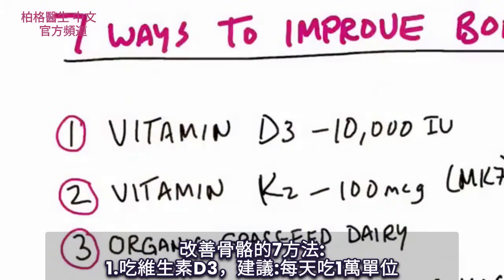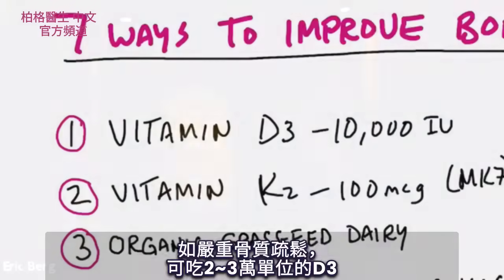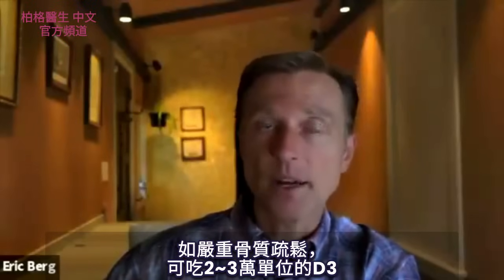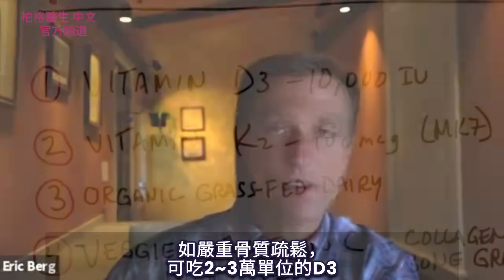The first thing to improve your bones is to start taking vitamin D3. I would recommend taking 10,000 IUs every single day. If you have a major situation with osteoporosis, I would take more — probably 20 to 30,000 IUs of vitamin D3.